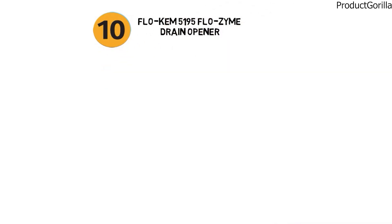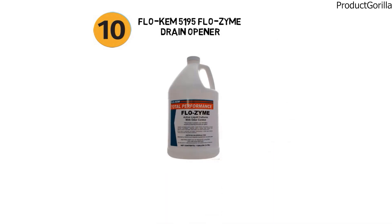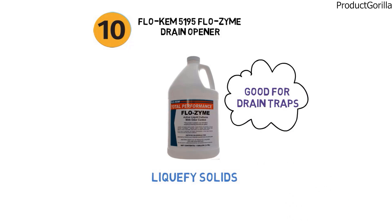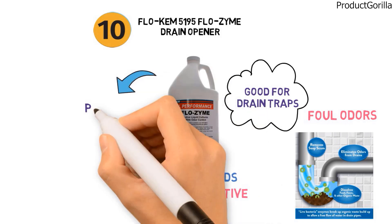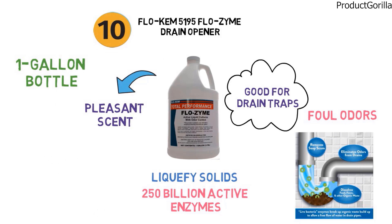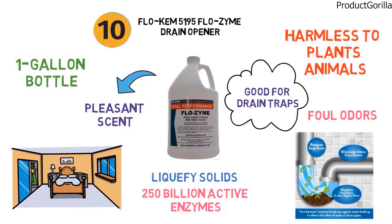And for our final pick at number ten, we have the Flowchem 5195 Flowzyme Drain Opener. Flowzyme is a commercial-grade drain opener designed to break down and liquefy solids such as proteins, fats, oils, and grease. It is good for maintaining drain taps, waste treatment plants, and other drain systems. It is a live bacteria treatment that contains 250 billion active enzymes and eliminates hydrogen sulfide odors and other foul odors caused by waste products. It deodorizes the pipes with a pleasant scent. It comes in a one-gallon bottle suitable for several home applications and has a shelf life of one year. The formula is harmless to plants, animals, and marine life and is non-pathogenic.